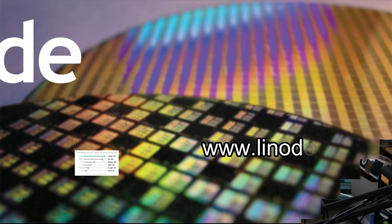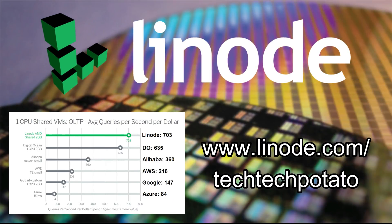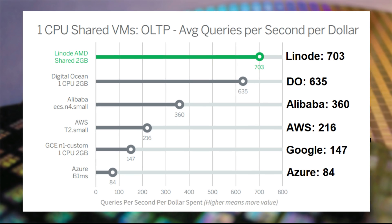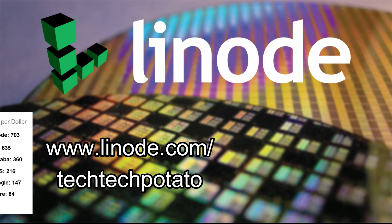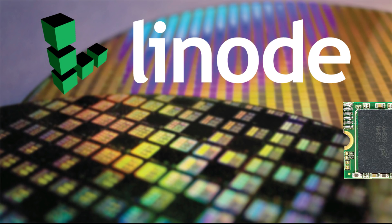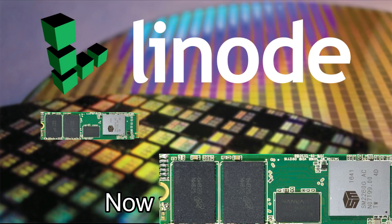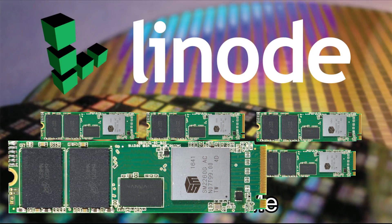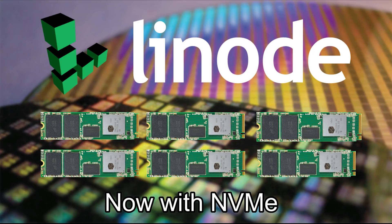Here's today's sponsor. The cloud is here, but which cloud do you trust? Manage your infrastructure with Linode, the biggest independent cloud services provider. Linode offers double the database performance per dollar than the big four, and now enhances it further with new NVMe-backed block storage. Spin up a game server, website, personal VPN, or something more bespoke today with a free $100 60-day credit at linode.com/techtechpotato.